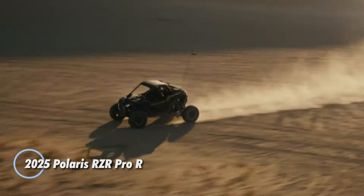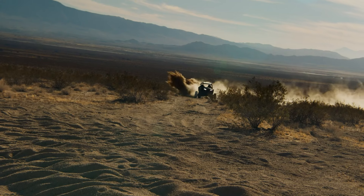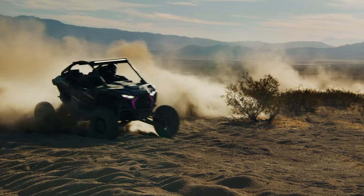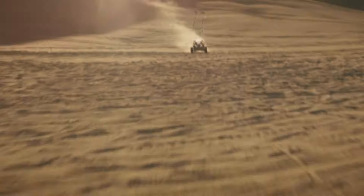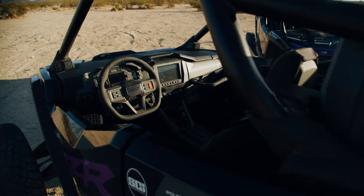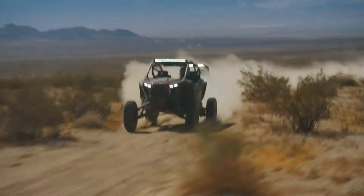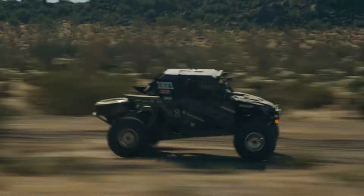Introducing the 2025 Polaris RZR Pro R, a pinnacle of off-road excellence that sets a new standard for quad bikes, starting at $34,999. Powered by the formidable ProStar Fury 2.0 engine, this beast delivers an astonishing 225 horsepower, making it a force to be reckoned with on any terrain. With a width of 74 inches and a wheelbase of 104.5 inches, the RZR Pro R ensures unparalleled stability, while its max-link suspension system boasts an impressive 29 inches of usable travel to effortlessly smooth out rugged landscapes.